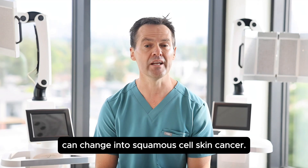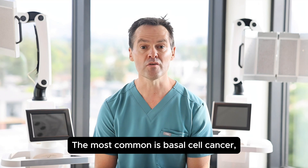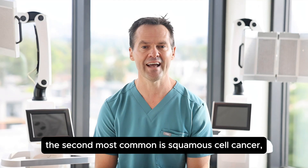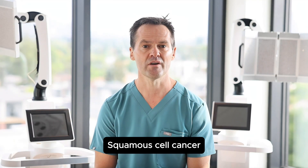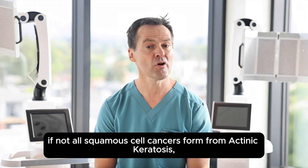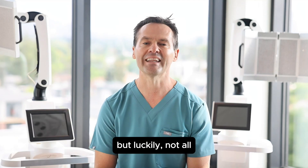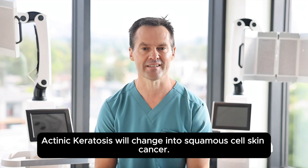Actinic keratosis can change into squamous cell skin cancer. There are three main categories of skin cancers. The most common is basal cell cancer, the second most common is squamous cell cancer, and melanoma is the third. Squamous cell cancer is the only skin cancer that has a precancer phase called actinic keratosis. Most, if not all, squamous cell cancers form from actinic keratosis, but luckily not all actinic keratosis will change into squamous cell skin cancer.